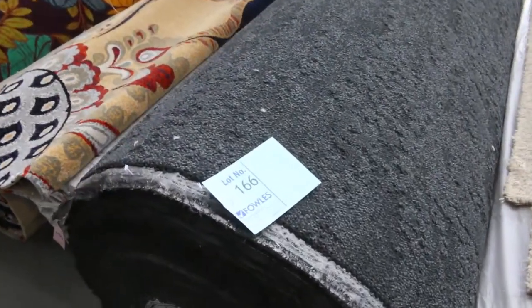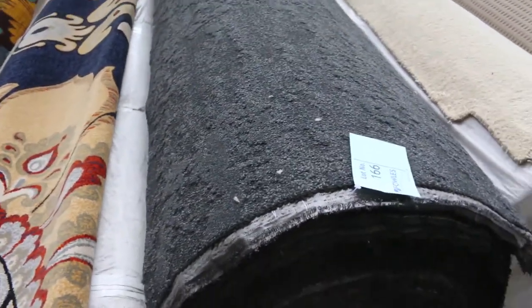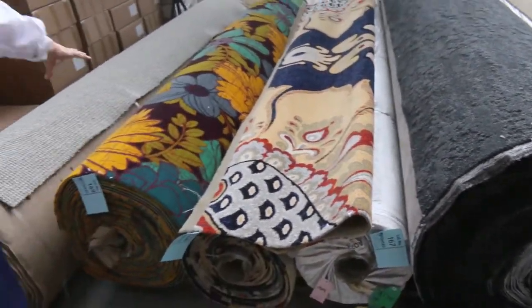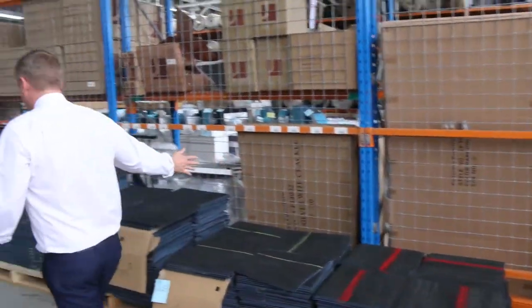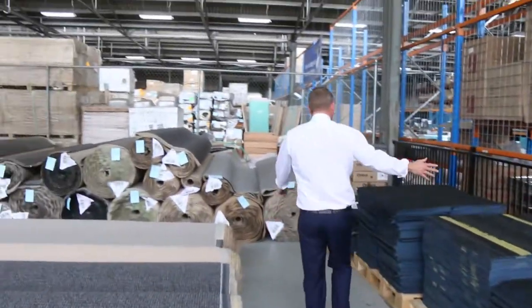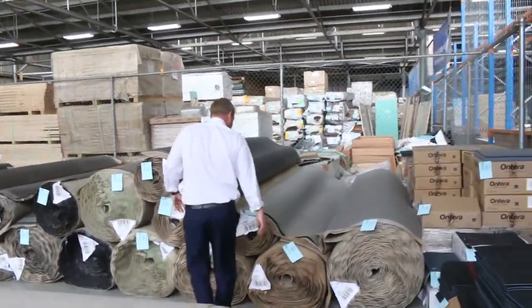These Axminsters down the back here would probably be good in a cinema room, a party room, or a rec room — fantastic. And there are heaps of carpet tiles to clear across the back here, all different styles, mostly in a charcoal base, so they're pretty nice.